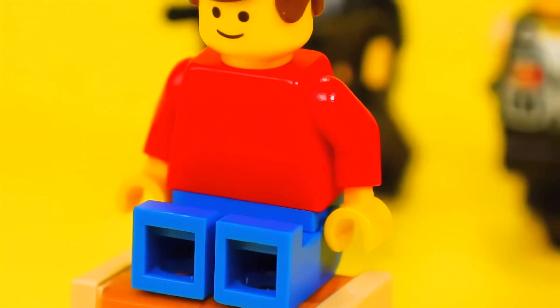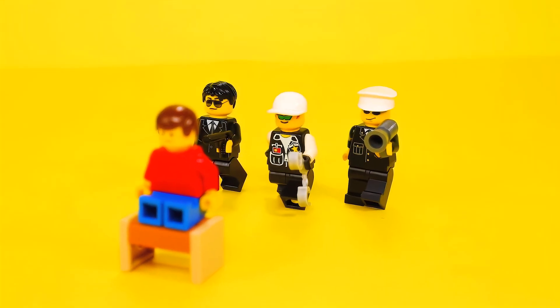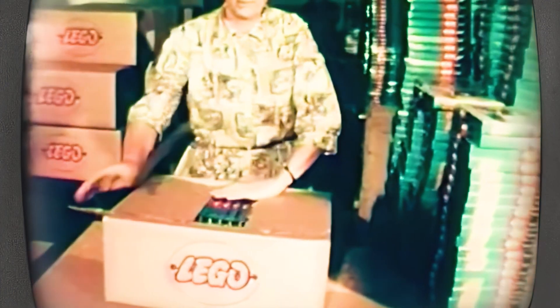When Lego bricks first clicked into the global toy market in the early 20th century, numerous manufacturers were vying for dominance in the burgeoning sector of children's entertainment and education. Yet it was Lego, founded in 1932, that built its way to the pinnacle, becoming a foundational element in the world of toys.